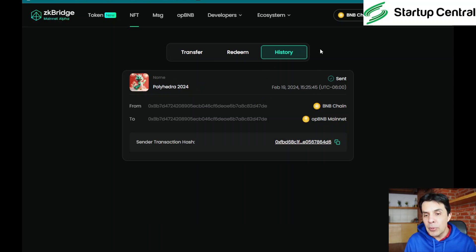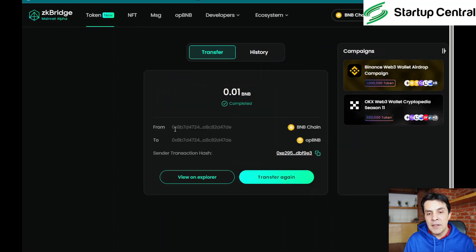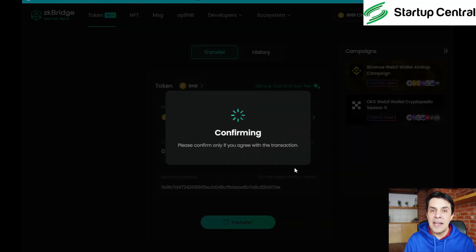Click on 'History' — this is important — to confirm everything went through. As you can see, my NFT is already on the destination chain, opBNB. If you want to reclaim your token, you can click 'Transfer' again, switch sides, click 'Max', and transfer — that will send the opBNB back to regular BNB.